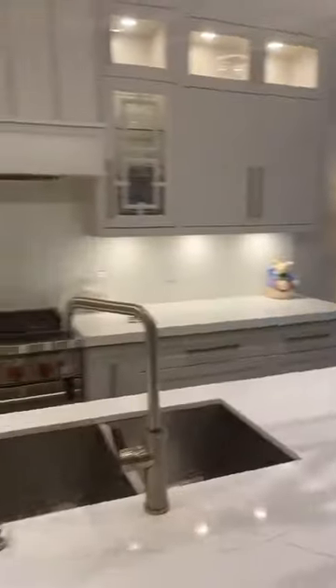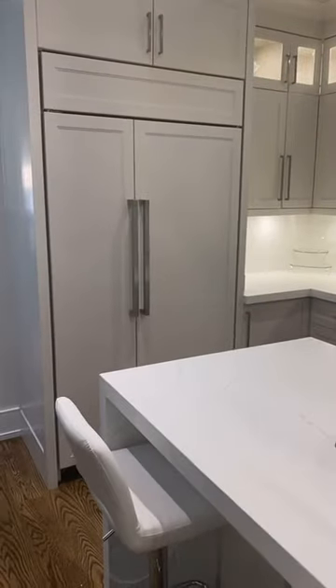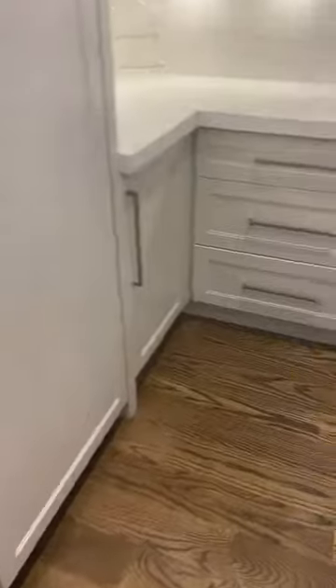Very high-end appliance package as well — it's all Sub-Zero fridge and freezer, Wolf range and oven. The dishwasher is actually over here as well; it's all panels — you wouldn't even know it's here, it's all hidden.